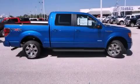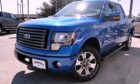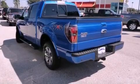This is a brand-new 2011 Ford F-150 — strong, durable, and dependable. It has a 3.5-liter six-cylinder engine and a six-speed automatic transmission.